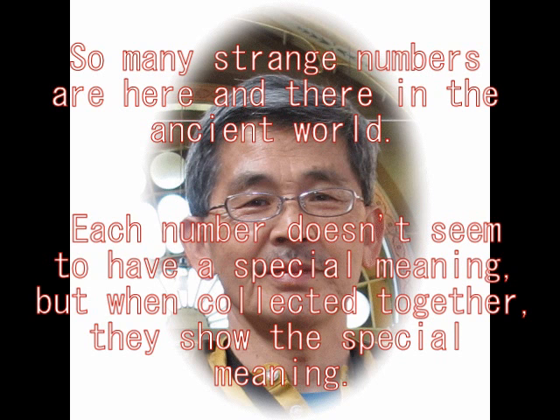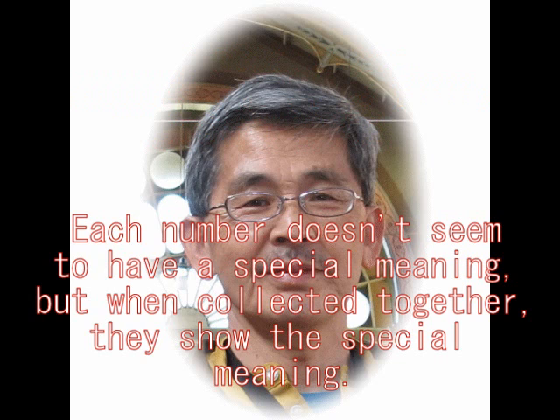So many strange numbers are here and there in the ancient world. Each number doesn't seem to have a special meaning, but when collected together, they show a special meaning.